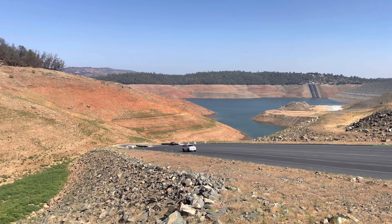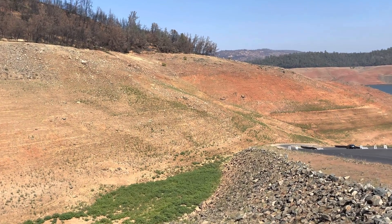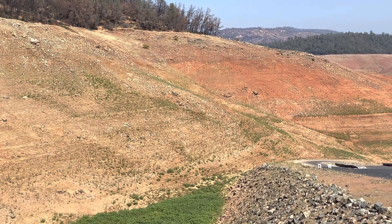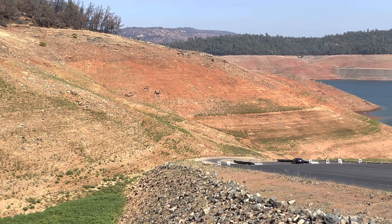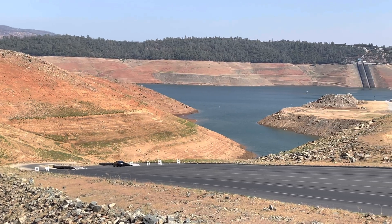Of course, back in February 2017, we had a massive amount of rainfall which filled up this lake and caused the spillway crisis, which a lot of folks know about. There were some other issues going on with the lake being completely full.